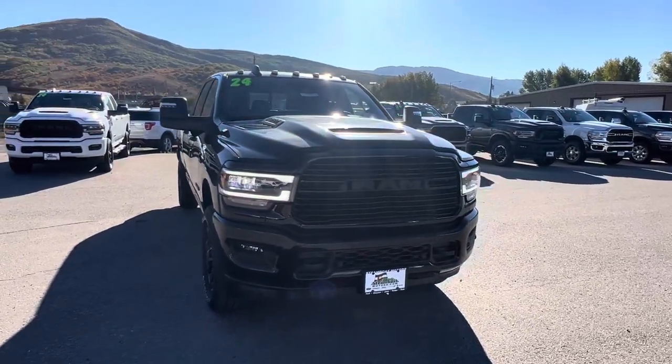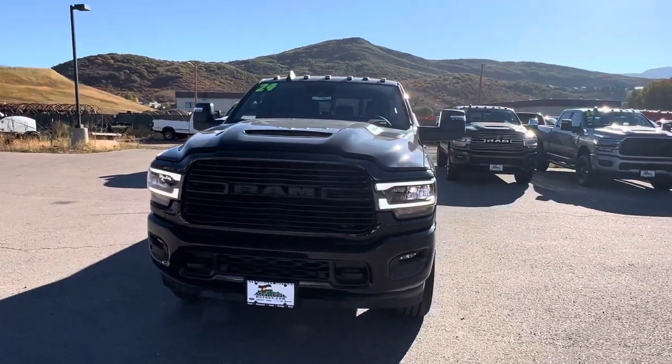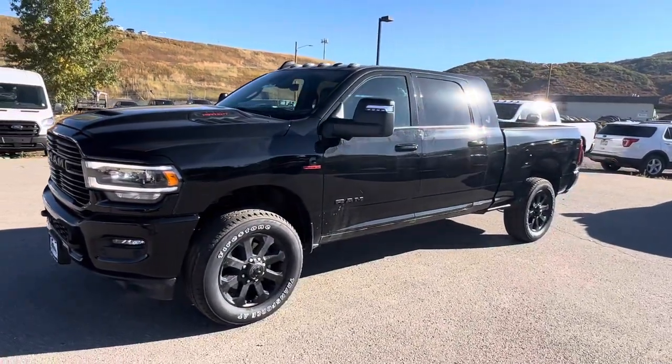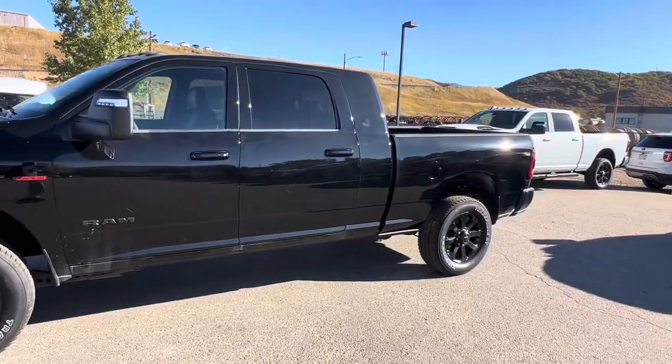Hey Ken, this is Kyle over at Steamboat Motors. I see you're looking for a mega cab, and I think I got the perfect one. This is our 2024 Ram 2500, 6.7 Cummins, 6-speed transmission, Laramie package, and it does have both the snow and fifth wheel package as well.